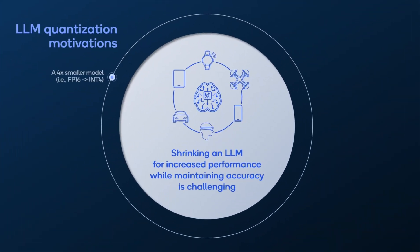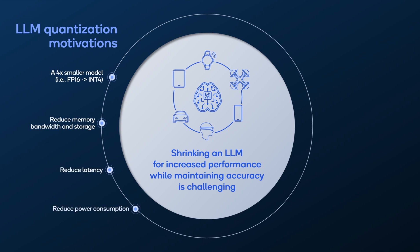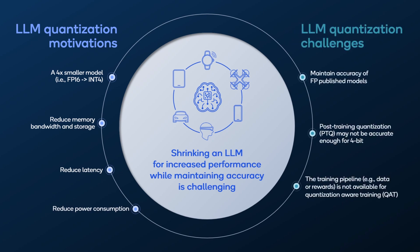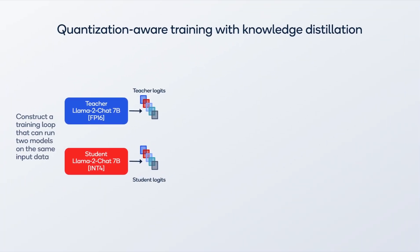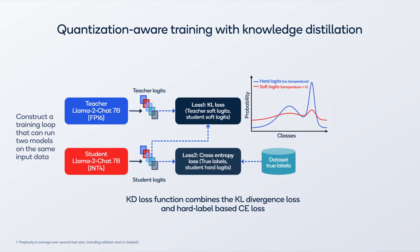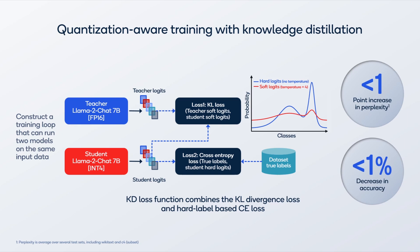To start, we wanted to quantize the model by four times, from 16-bit floating point to 4-bit integer weights to shrink the model by four times. However, quantizing to a 4-bit model can be challenging, as a post-training quantized model may not be accurate enough, or the training pipeline may not be available for quantization-aware training. We use quantization-aware training with knowledge distillation to address these challenges and achieve an accurate and smaller 4-bit model. Our results show less than a one-point drop in perplexity, which is a typical metric for LLM generation capability, and less than a one-percent drop in accuracy for reasoning tests.